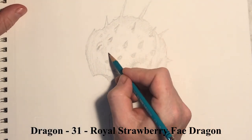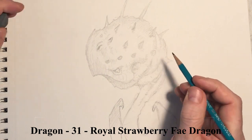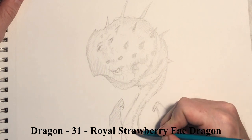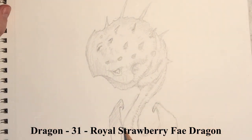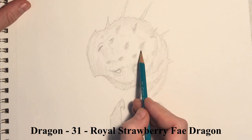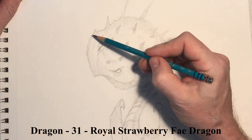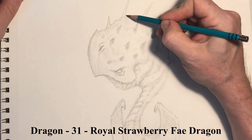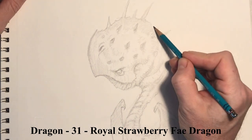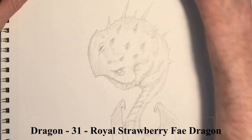You can see where I have all these spikes around the head defined a little bit more, and you can see where you could definitely apply something that is more of that strawberry-like color with the dark seeds I was mentioning. Maybe he has green eyes or something like that. Being that he's a Royal Strawberry Fey, I'd be tempted to either color it strongly based on the strawberry or have him interacting with it, as though that's maybe one of the main staples of his diet.